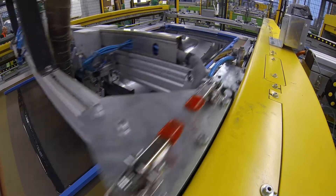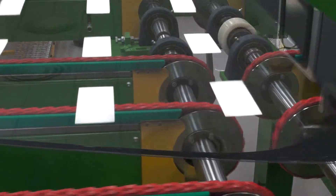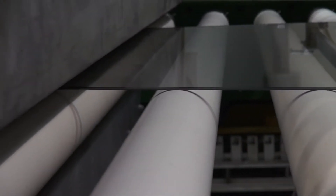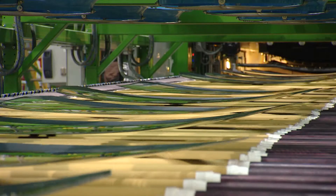The edge of the windscreen is screen printed with black ink. The windscreen shapes are moved by rollers into a furnace where they are dropped onto a precision machined metal tool that presses the hot glass into the required windscreen shape.